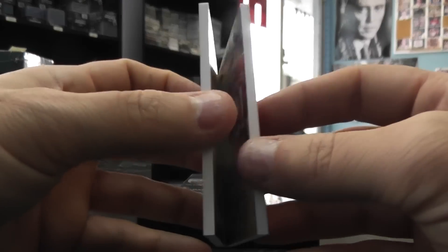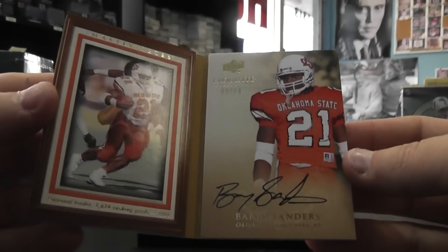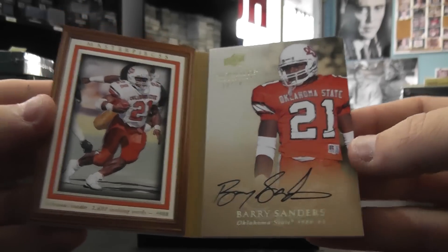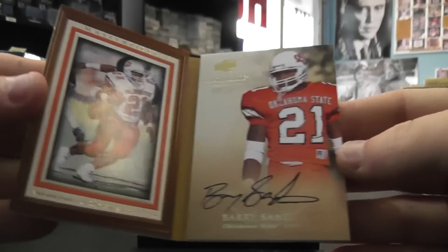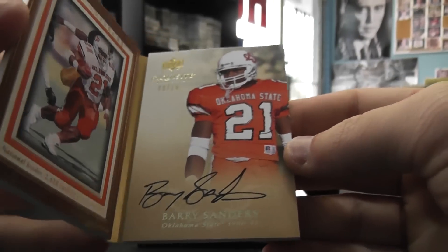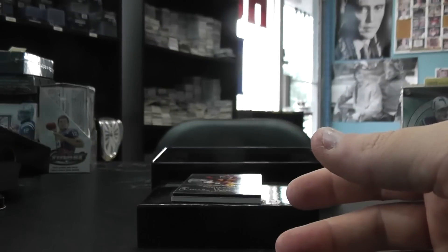Then we have a masterpiece. That's a good looking card — Barry Sanders, 6 of 10. I like that side of it, that's cool looking. Oklahoma State, 6 of 10. Masterpieces. First one of those I've seen.